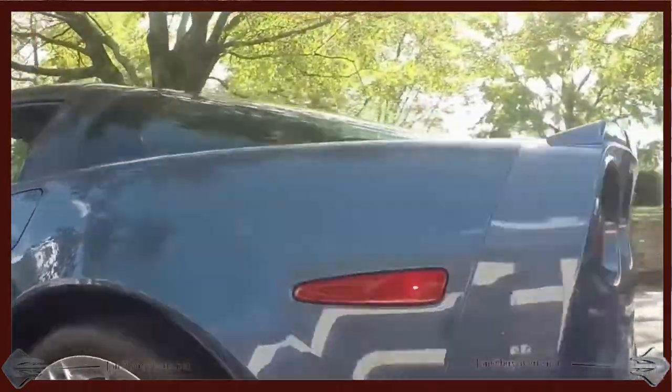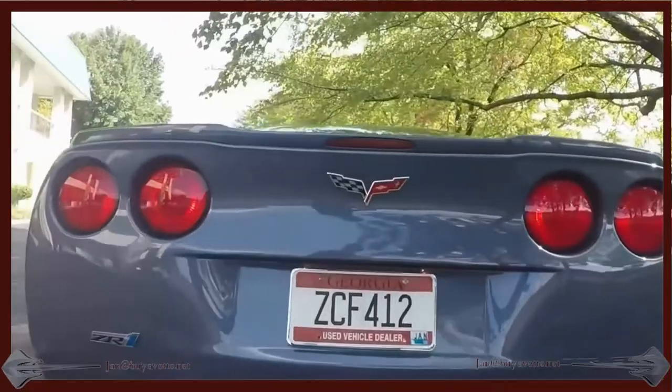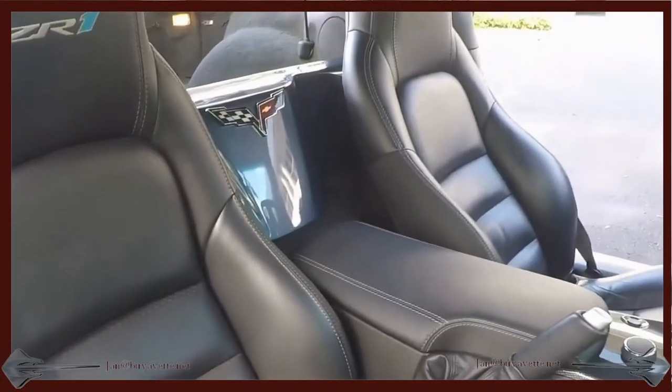A 2009 black ZR1 with 11,000 miles. And I also have a red 2012 coming with only 4,900 miles. So I've got three cars.